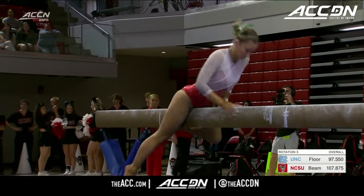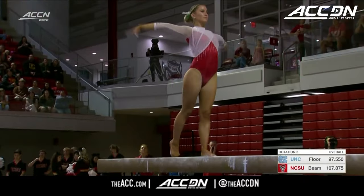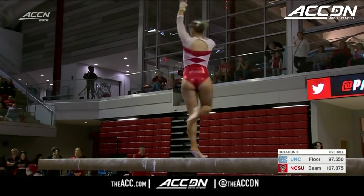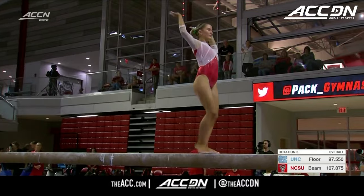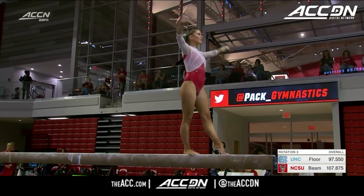Macy is really stunning on beam. Similar to her teammate Meg, she does a back handspring layout, but she actually does a triple series — a back handspring, back handspring, and then a layout step out on the end, making it harder than Meg's series.